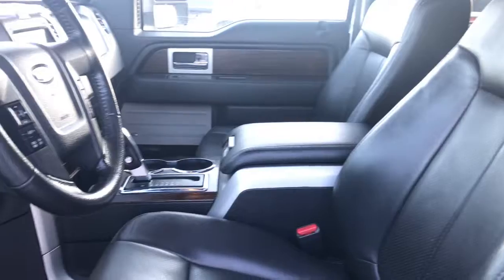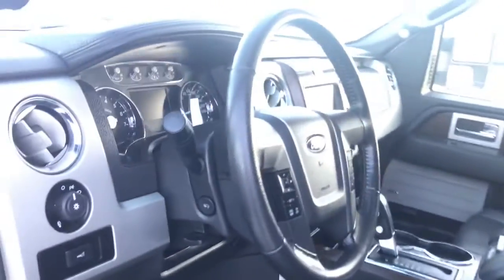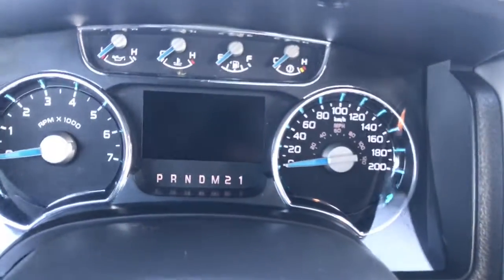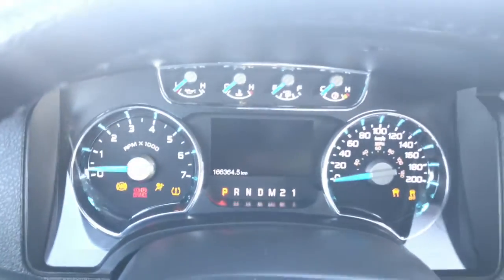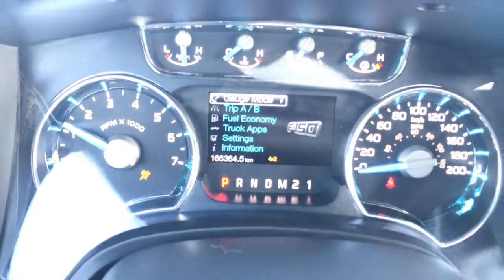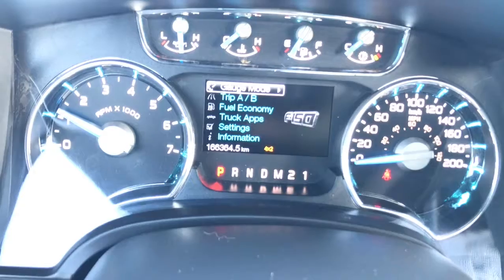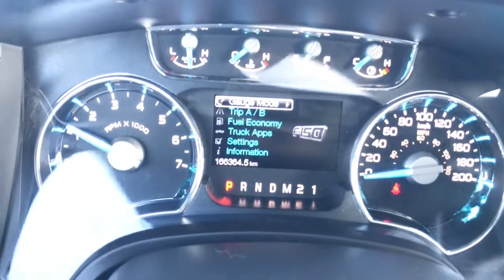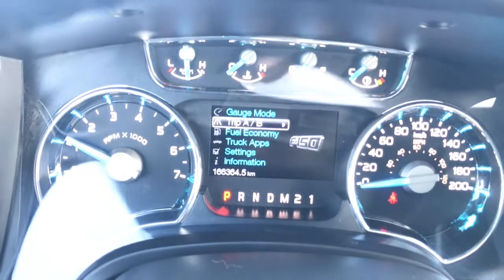We do have a sunroof and this premium black leather interior, plus the full metal console. Now we're going to hop inside and start her up. Nice welcoming screen there. There are 166,000 kilometers on this Ford. There's tons of useful information to check out in the driver information center.